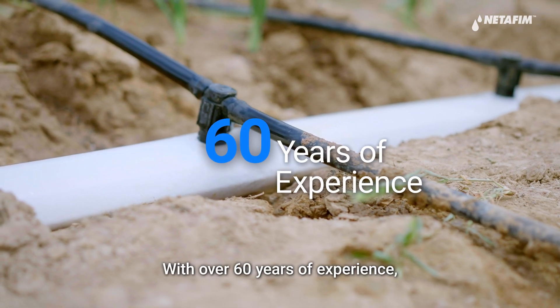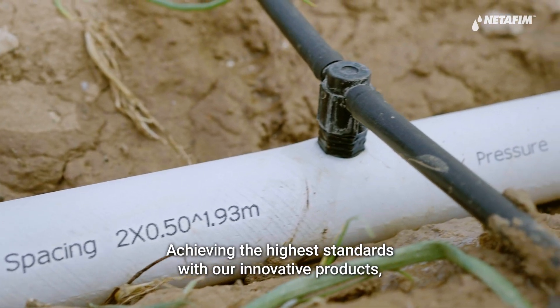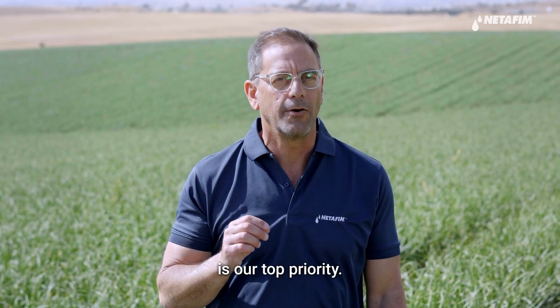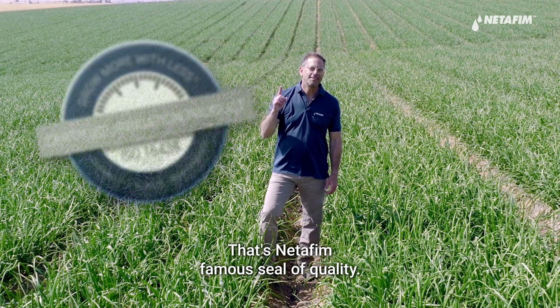With over 60 years of experience, Netafim does not believe in pipe dreams. Achieving the highest standards with our innovative products is our top priority. But that's not a secret — that's Netafim's famous seal of quality.